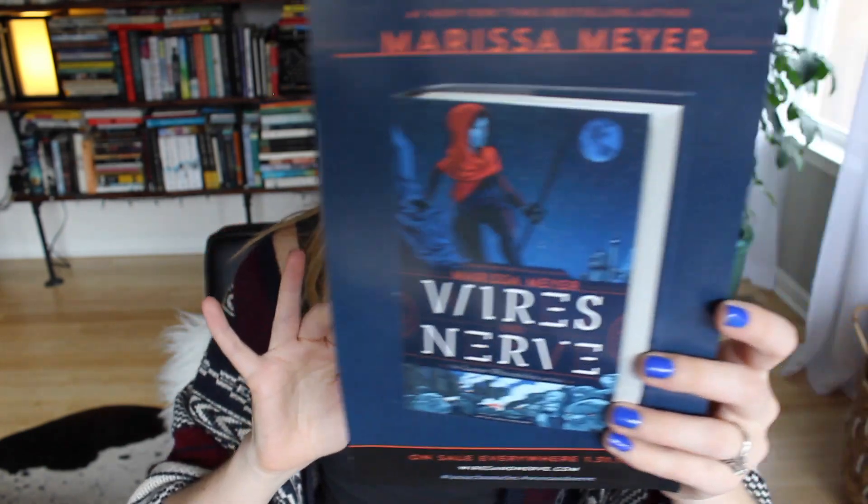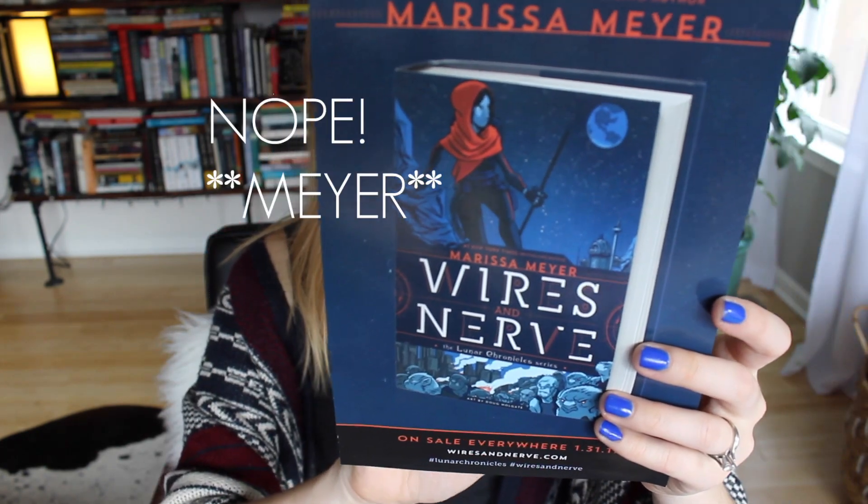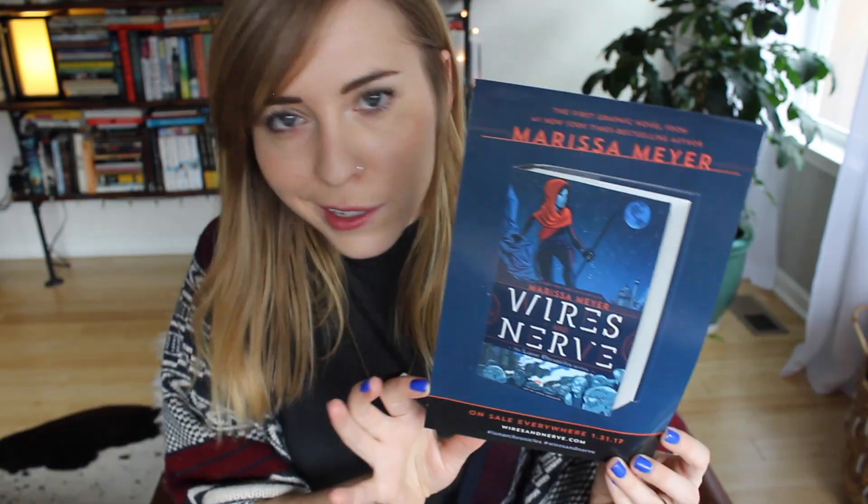I also have this poster about Marissa Meyer's new graphic novel coming out later this month. She's the author of the Lunar Chronicles series, which I have not read yet and I need to. If you've read it, let me know if I need to bump that up on my TBR.